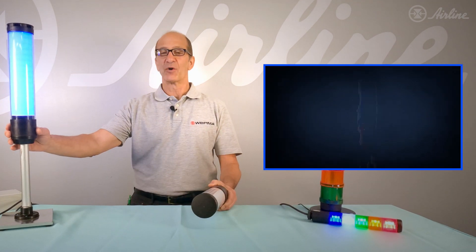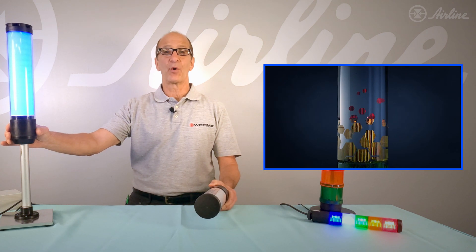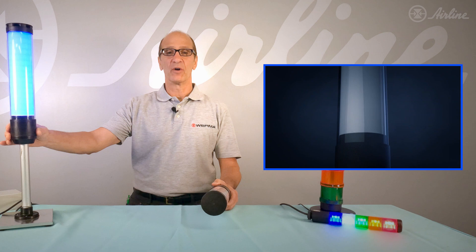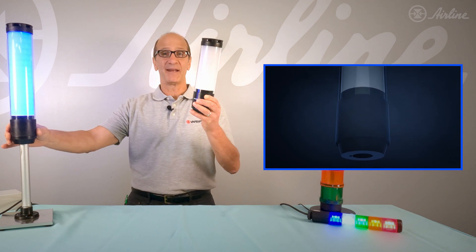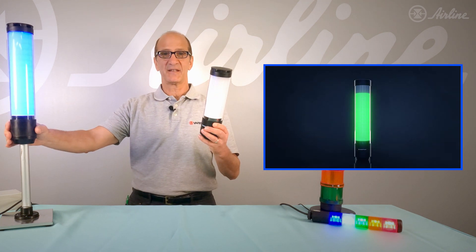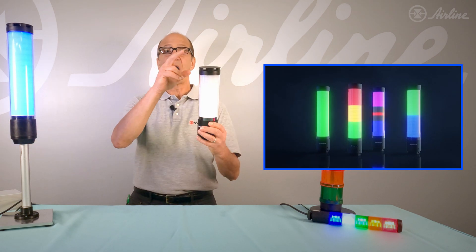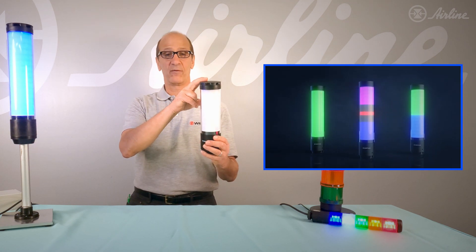Verma's eSign — the most innovative signal tower ever brought to our beautiful planet — is electronically modular. It's available in a 9-segment or 15-segment size, 70 millimeter diameter, IO-Link or 24 volt.